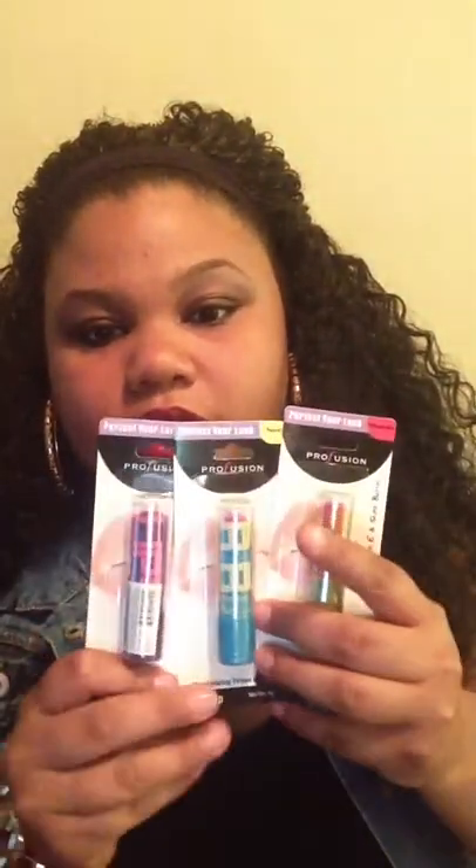I also picked up some Profusion lip balms. I got four, but I already used the orange one. So I have a grape, a peach, and a watermelon. They also have some by L.A. Colors that look similar, and I think I'm going to grab a couple of those. I also picked up some stickers, and a birthday bag that says 'Have a ninja birthday' — I thought that was super cute.